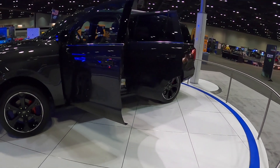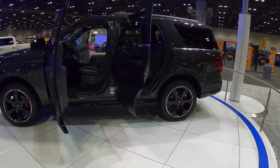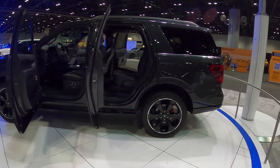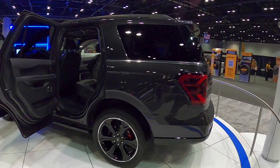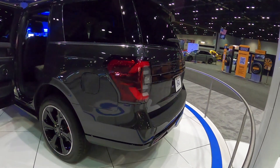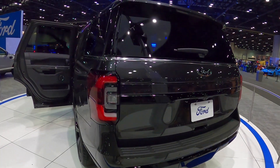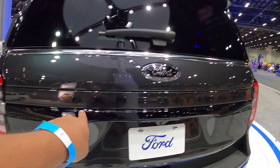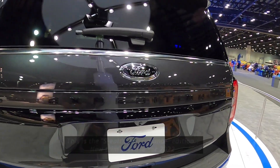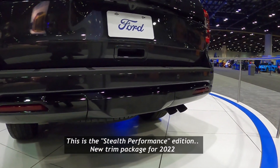I've had a review of the 2021 Expedition on my channel, but this is the brand new 2022 — not a complete update, but it has a much more improved interior and of course new options. It looks similar in the back, and you can see they did improve the tail lights. This one here has got to be some sort of blacked-out package.